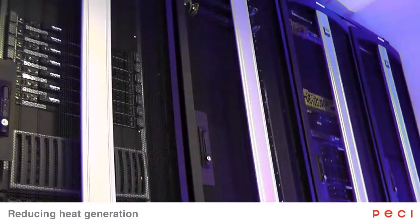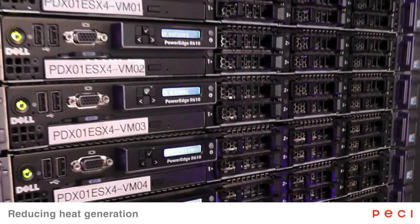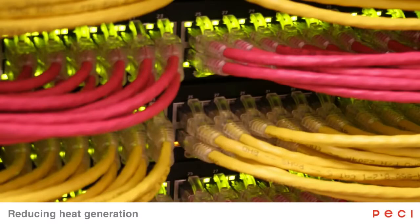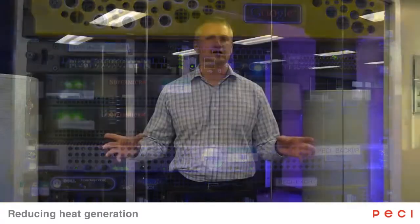Our approach to reducing the number of heat generating devices in our space consisted mainly of server virtualization, replacing our older, less efficient servers with newer, more energy efficient servers, and storage consolidation. So taking all of that orphaned or siloed storage that was spread out among multiple servers, bringing it into one central place, and then using it more efficiently through things like thin provisioning, data deduplication, and compression.